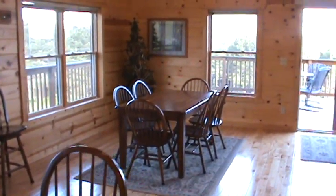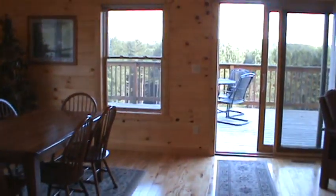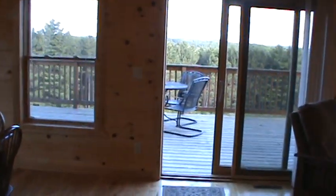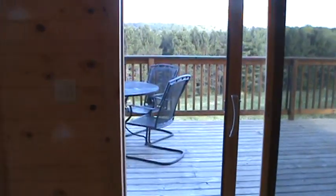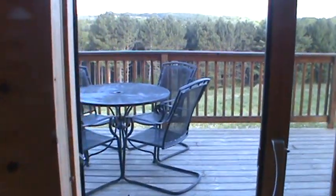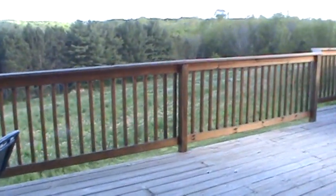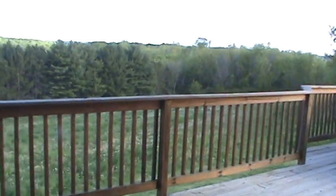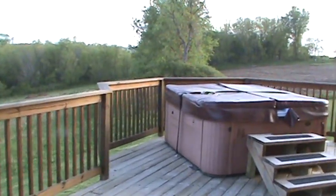There's a nice dining area. Now we'll take you out onto the balcony. Here's your view on a very large balcony with a private hot tub.